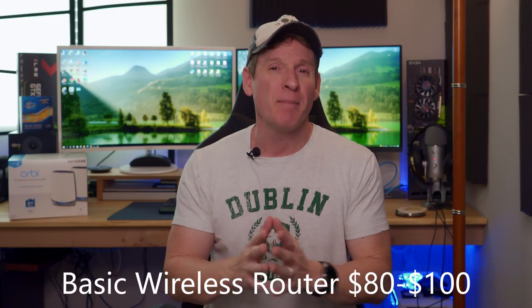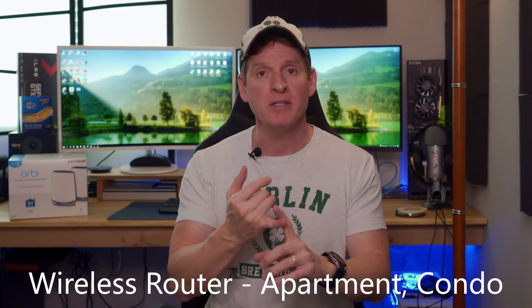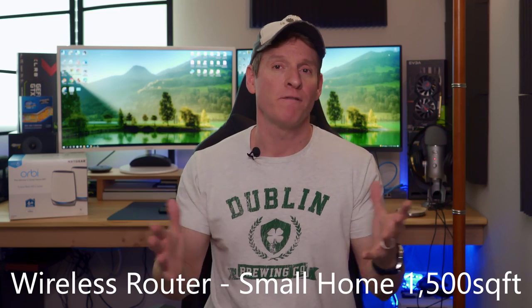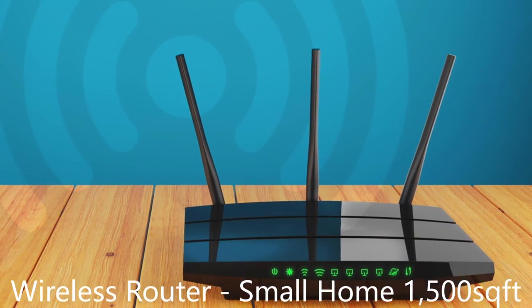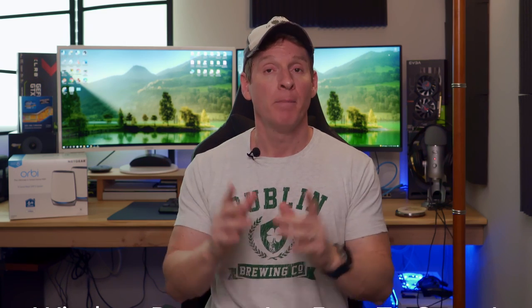Let's start with a wireless router — a good old-fashioned wireless router in the $80 to $100 range. Nothing fancy, not a gaming router, just a basic $80 to $100 router. The best use for this is in an apartment, a condominium, or a small home — maybe two or three bedrooms and no more than 1,500 square feet. Hook it up to a modem, put it on a desk or shelf, and you're good to go. Most wireless routers are easy to set up, from the SSID to the passwords, and nearly all have settings already configured for optimal security.